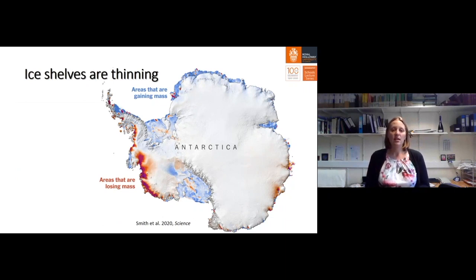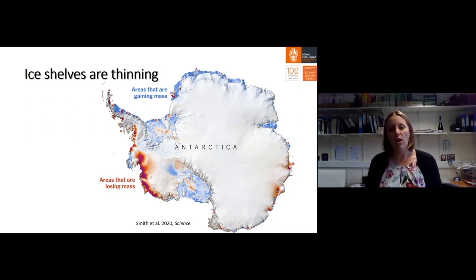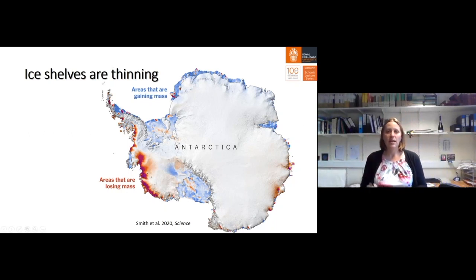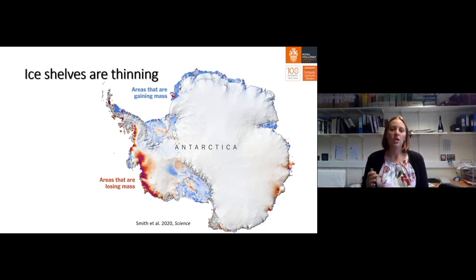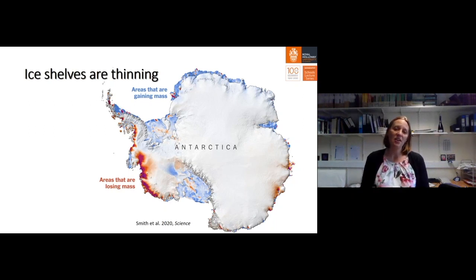All around the Amundsen Sea, we are getting glaciers and ice sheets thinning. The black line around the margin of Antarctica is the grounding line; everywhere beyond that, the ice is a floating ice shelf. These ice shelves in the Amundsen Sea sector are thinning, and we're getting a lot of discharge of ice penetrating deep into the mainland. Other parts of ice shelves around East Antarctica are more stable, but all around that Pacific seaboard, glaciers and ice shelves are thinning, receding, and discharging increased ice into the ocean.